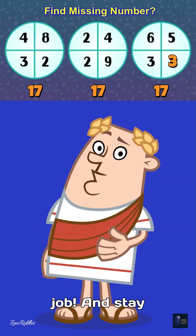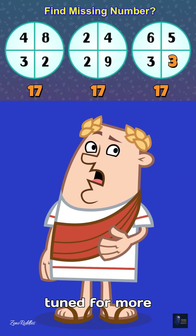If you got it right, great job! Stay tuned for more mind-bending riddles!